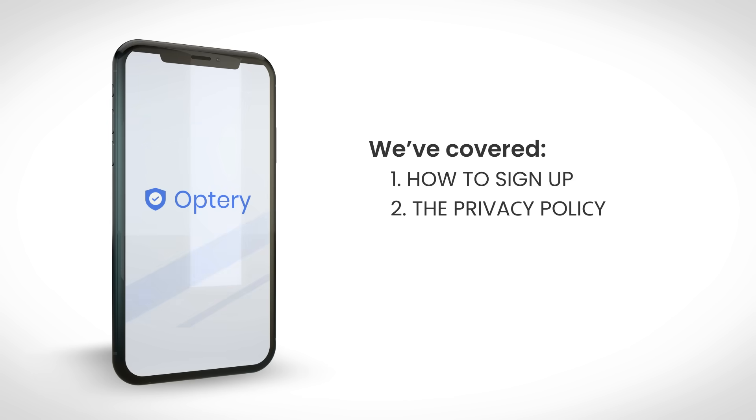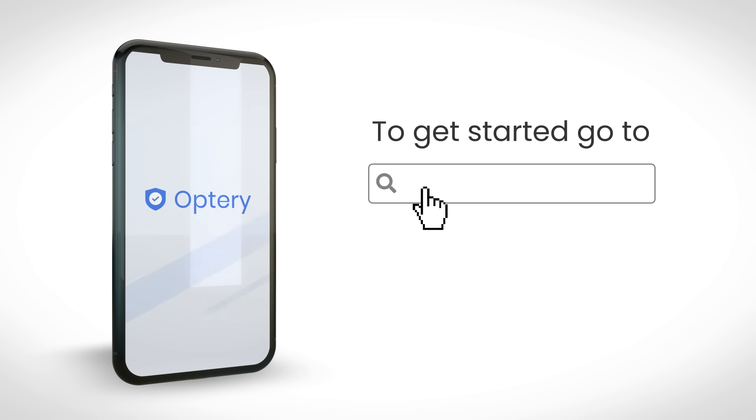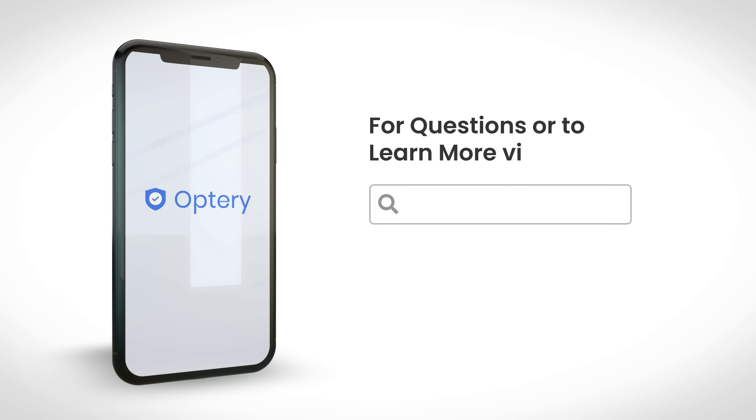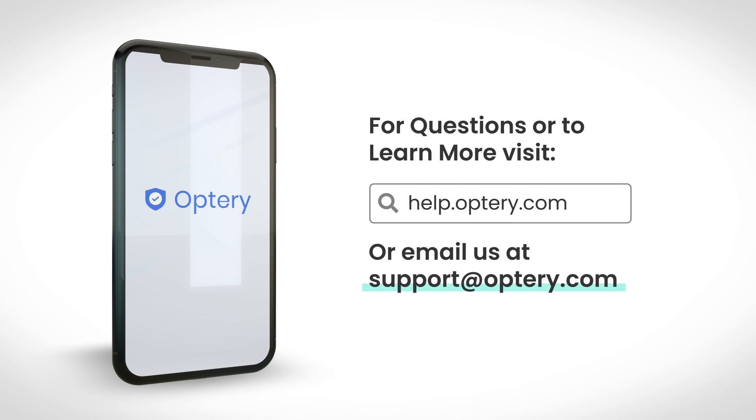We've covered how to sign up, the privacy policy, exposure reports, and upgrading your account. Remove your personal information from the web today — go to optry.com and click sign up. If you have questions or want to learn more, check out our help documentation or contact us anytime at support@optry.com. We'd love to hear from you.